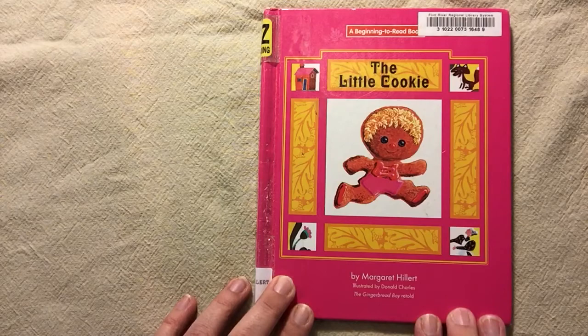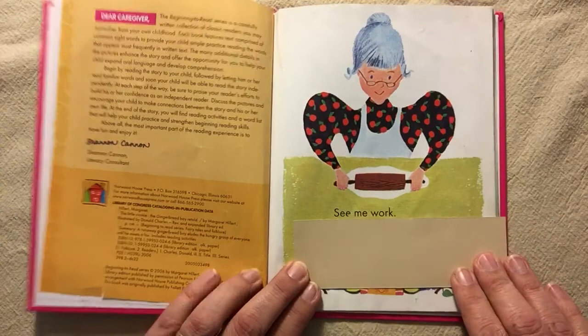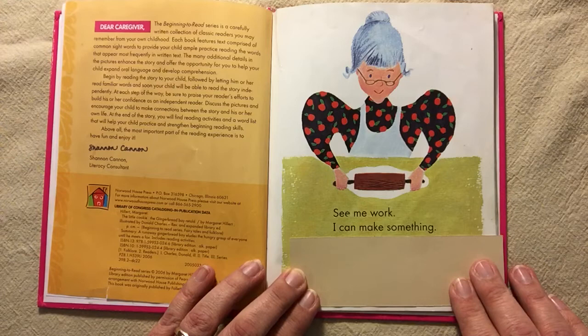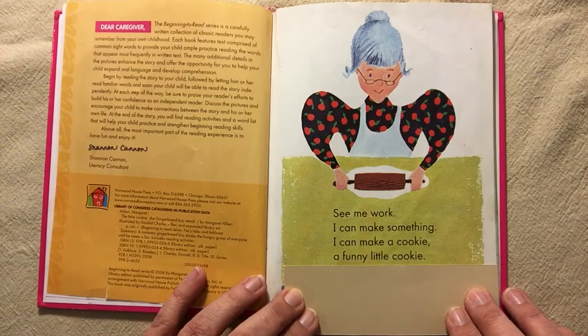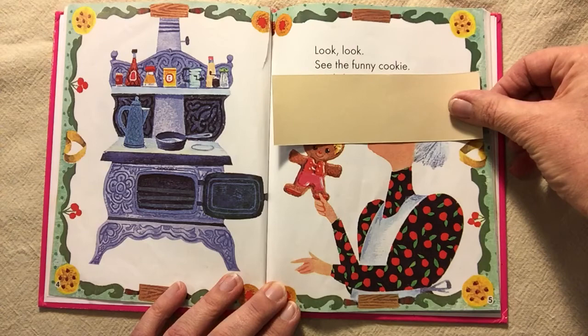What's the title of the story? The Little Cookie. See me work. I can make something. I can make a cookie. A funny little cookie. Look, look. See the funny cookie. It is little.